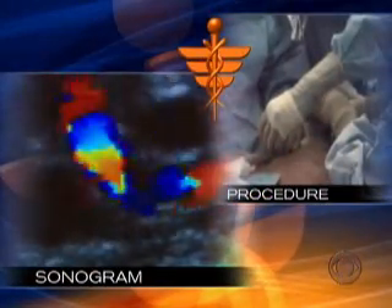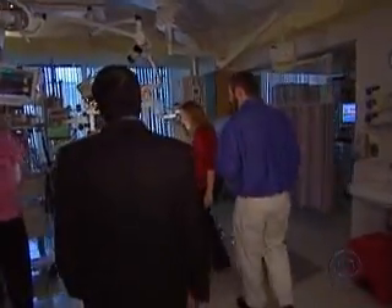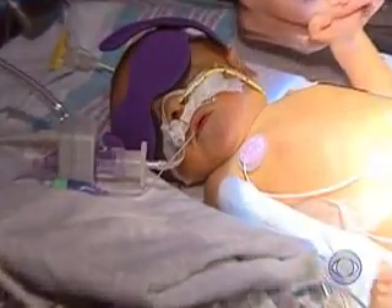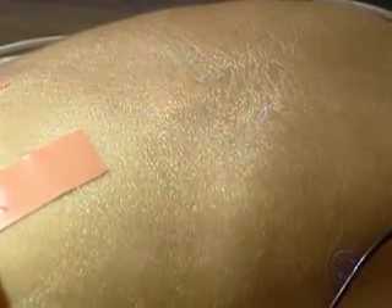This is the goal — you want to see that red and blue going across the valve. Earlier this month, Anders Wiley entered the world, and both the ventricles in his heart are pumping away.